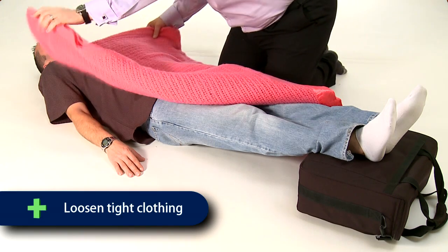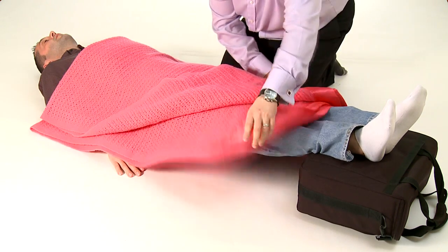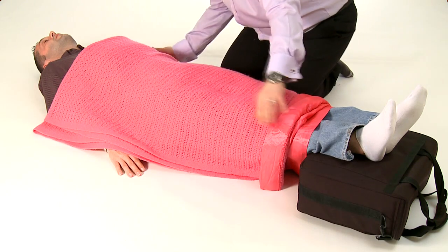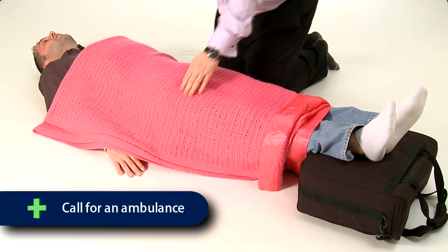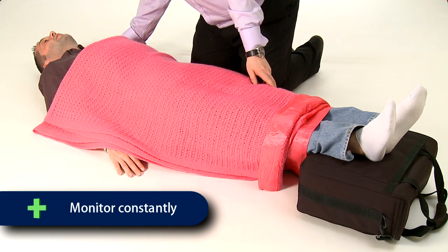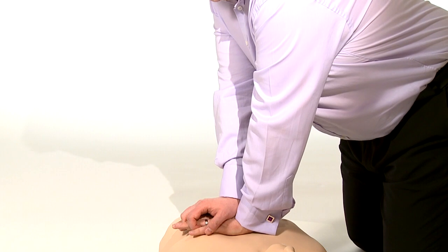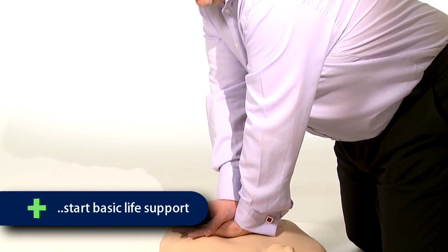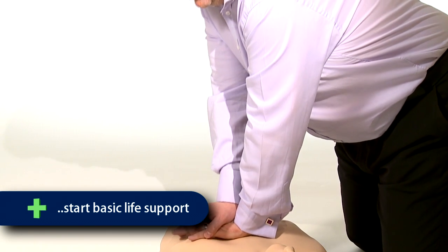You should loosen tight clothing and keep the casualty warm with items such as blankets or coats, but ensure that you insulate any cold ground. Call 999. Calm and reassure your casualty whilst monitoring the airway and breathing at all times. If the casualty becomes unresponsive and unconscious and is not breathing normally, then you should carry out the procedure for basic life support.